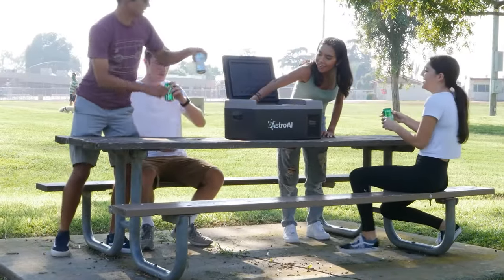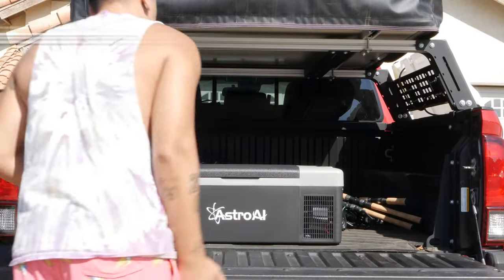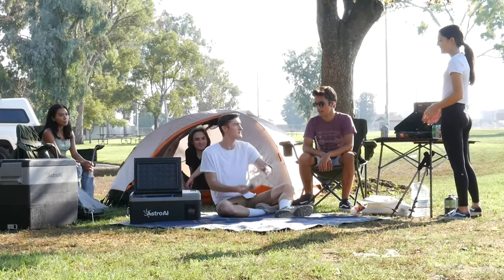Stock up on essentials for road trips, barbecues, fishing, and more with the Astro AI 15-liter portable freezer. Its 15-liter capacity can store up to 6 bottles of wine, 20 12-ounce cans, or food and snacks for everyone.